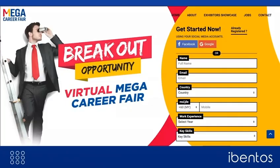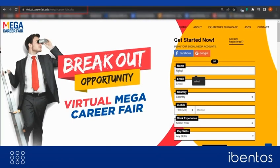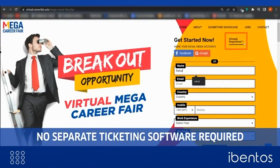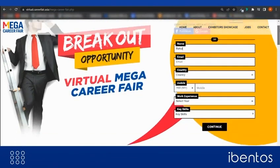The first step to your exciting job fair begins with a URL that works as a one-stop link that manages the registrations as well as the event. You do not need any separate registration, ticketing tool or software. No multiple links mean higher registrations and seamless access to the event.